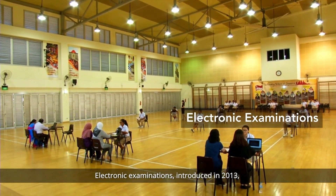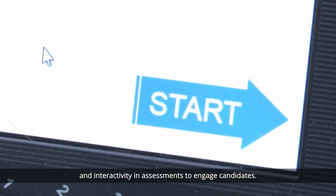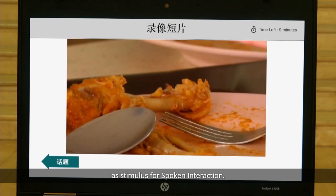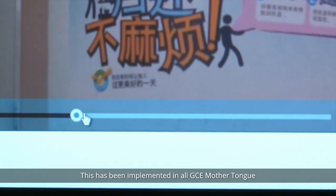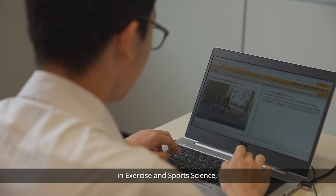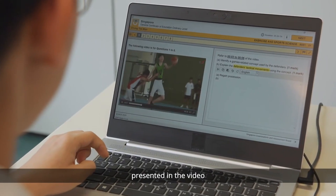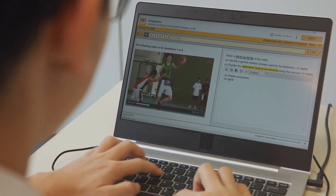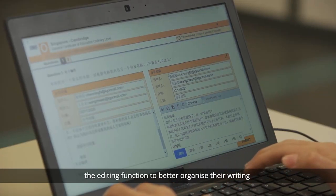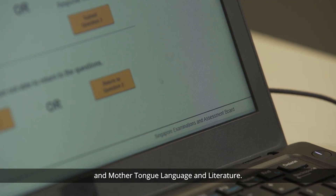Electronic examinations, introduced in 2013, leveraged technology to bring more authenticity and interactivity in assessments to engage candidates. The use of video clips presented authentic contexts as stimulus for spoken interaction, and this has been implemented in all GCE mother tongue and English language oral examinations. Video clips are also used as a resource in exercise and sports science, where candidates analyse and evaluate physical movements presented in the video to respond to structured questions. Computer text input allows candidates to use the editing function to better organise their writing into concise and cogent answers, implemented in mother tongue language syllabus B and mother tongue language and literature.